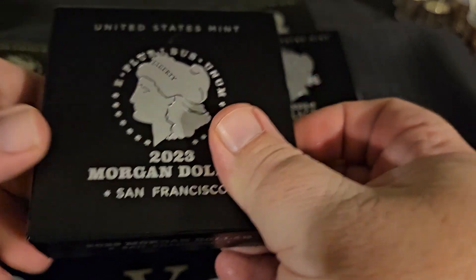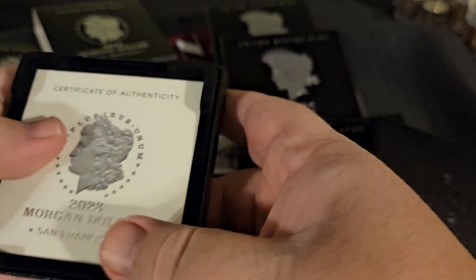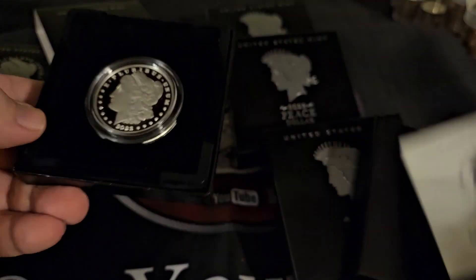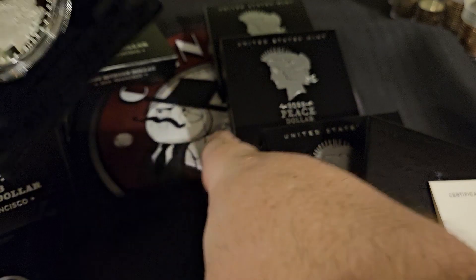All right, last Morgan — come on, be something cool. I want to see some struck-through or something. I'm certainly not going to be upset if these are all mint state 70 coins, but man, wouldn't an error be awesome?